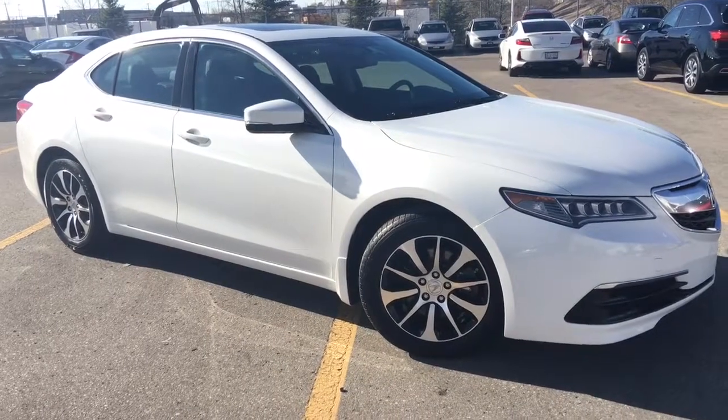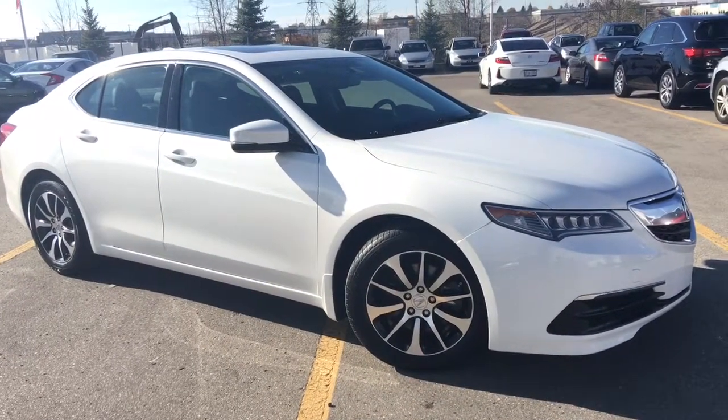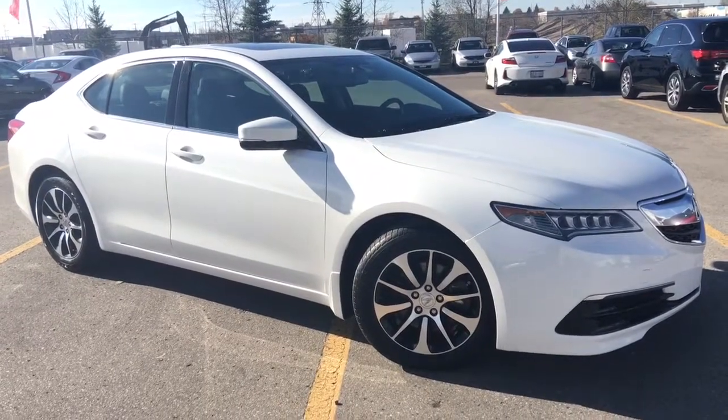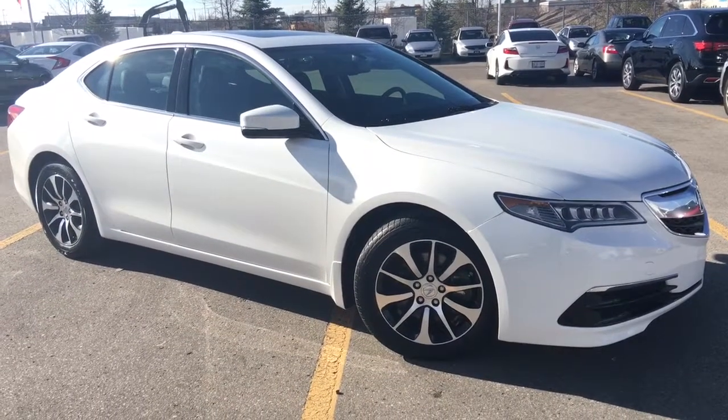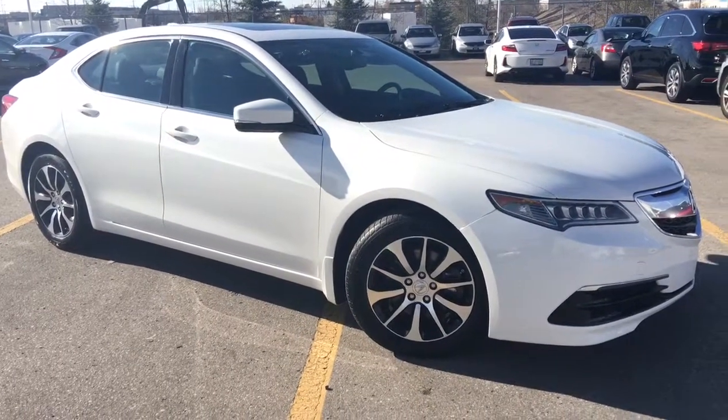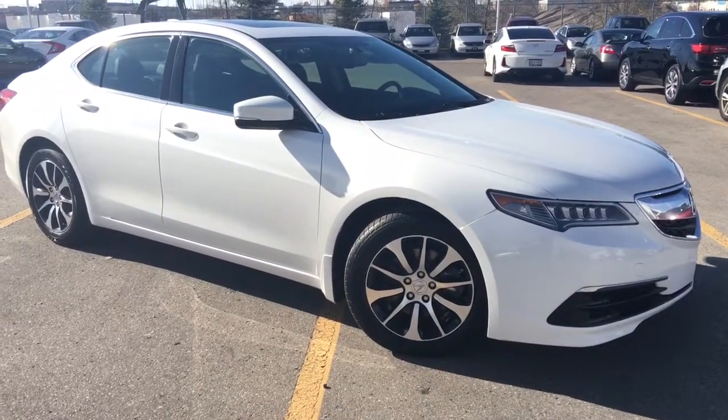Hello and welcome. I'm Courtney Burgess and I'm here at Whitby Oshawa Honda where we've got city deals with a country feel. And today we're checking out this beautiful 2015 Acura TLX sedan in beautiful Bellanova white pearl.